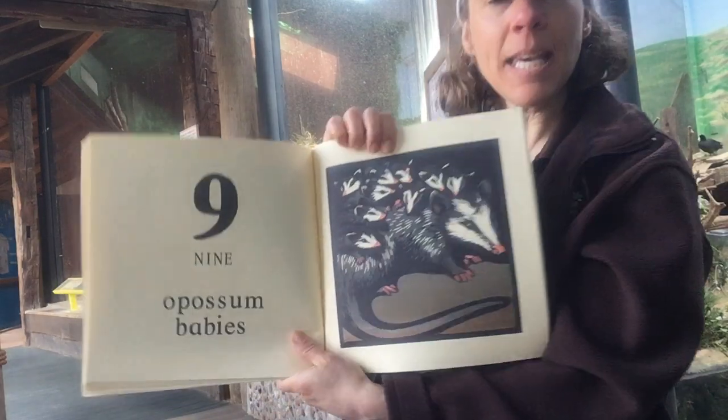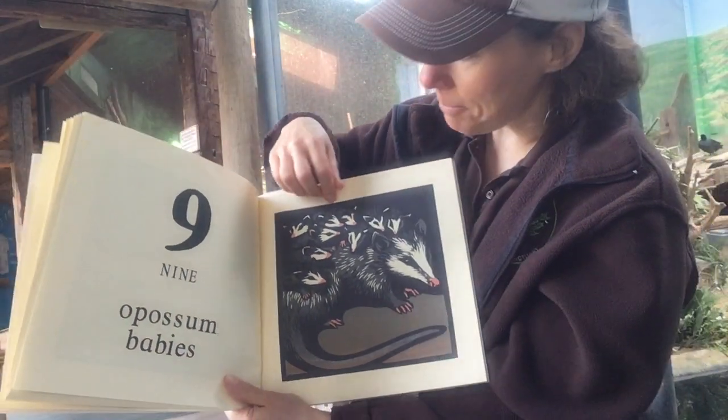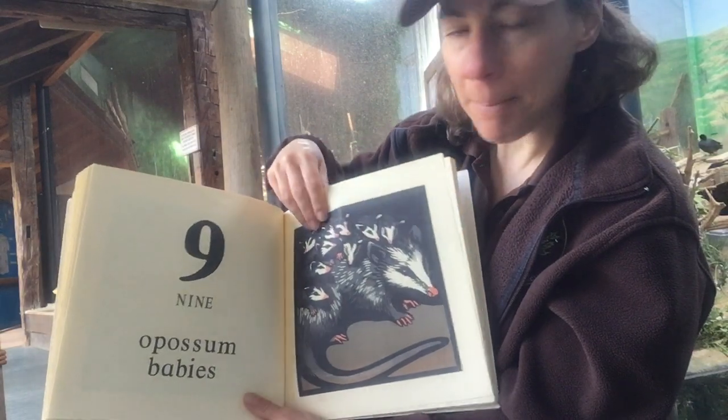Nine opossum babies. Let's see if we can count them — one, two, three, four, five, six, seven, eight, nine. And one opossum mommy.